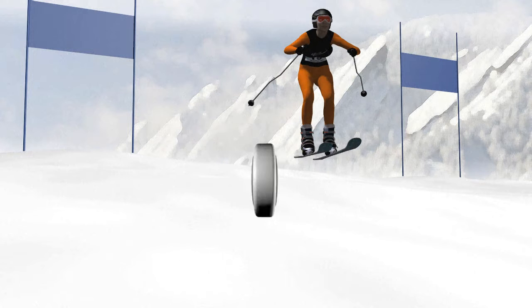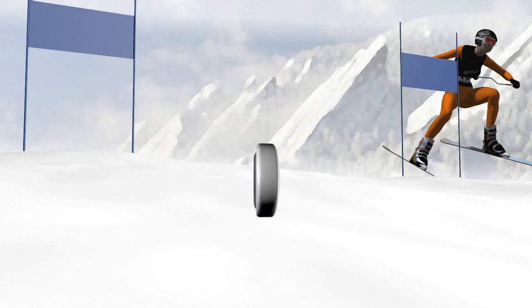Alpine skiing is winter sport's flagship event. Skiers complete the course one by one in a race against the clock. They negotiate poles or gates positioned down the slope. A skier who misses a gate or strays off course is disqualified. The fastest competitor wins.